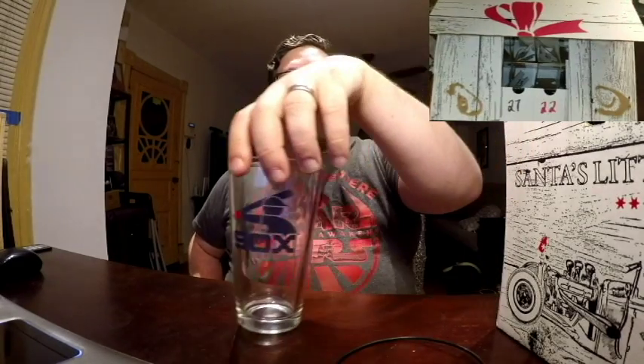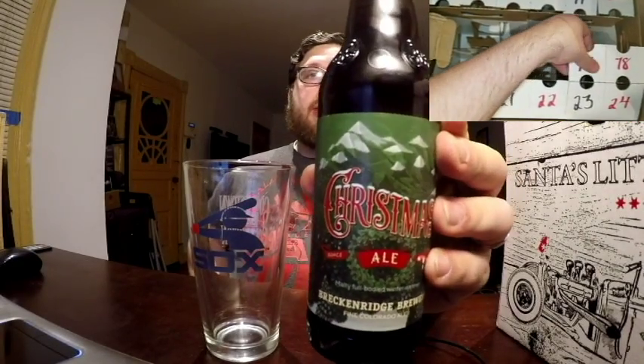Hello Facebook, Twitter, and YouTube. Welcome to Day 17 of the Advent Calendar from Bitter Pops Original Beer Shop in Chicago, Illinois. Today's beer comes from the state of Colorado and it comes from a brewery known as Breckenridge Brewery, and this is Christmas Ale.